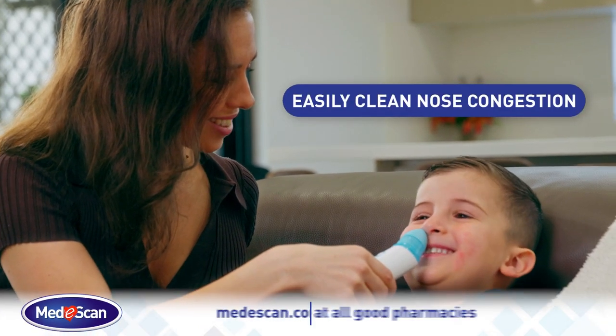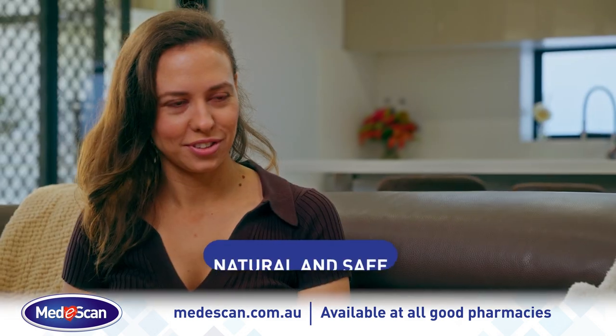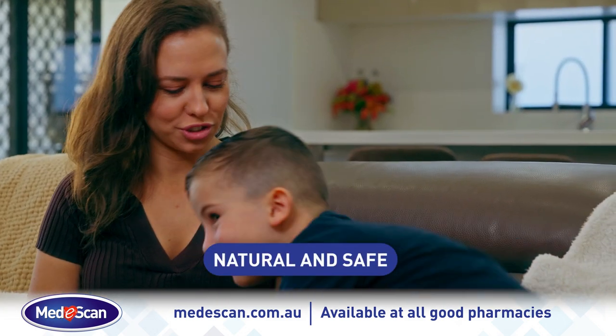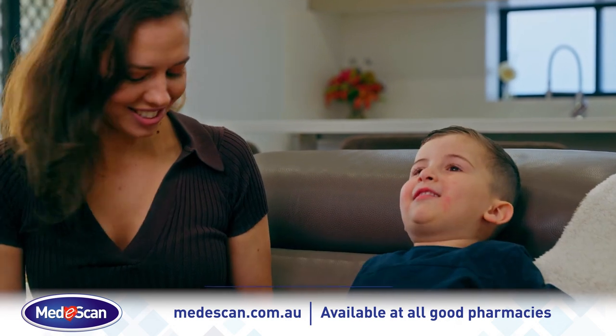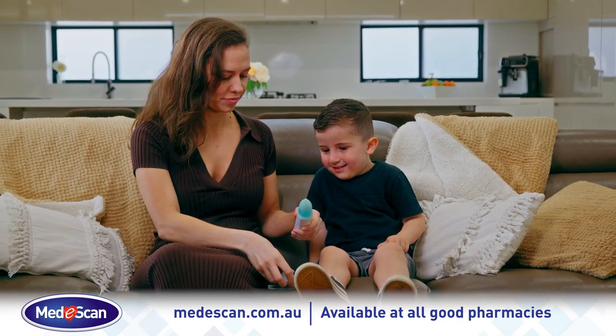Keep your little one's nose clean and clear from congestion, thanks to the Little Booger Buster. The MediScan Little Booger Buster is an all-natural and safe device that helps to gently clear nasal decongestion for children of all ages.